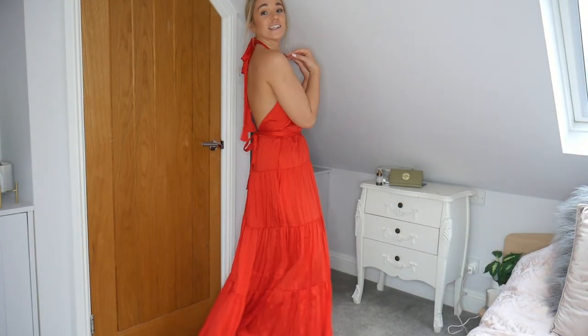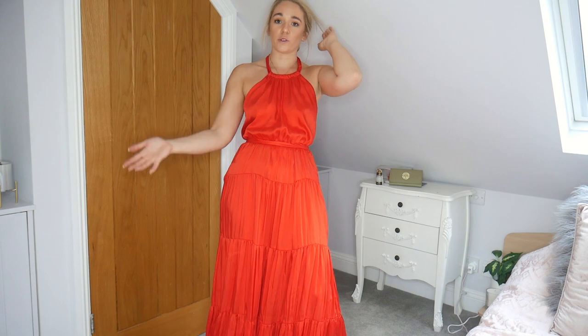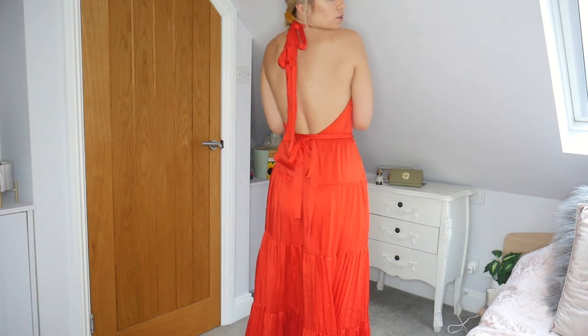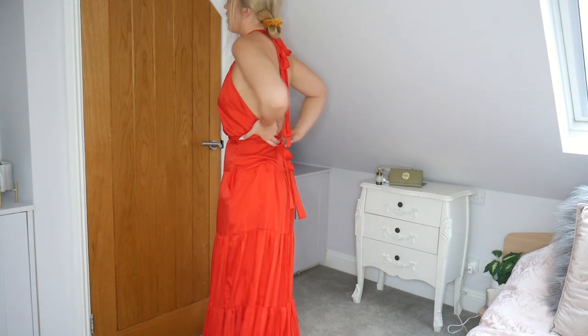How absolutely stunning is this dress? The colour is out of this world — so stand-out and beautiful — and the slinky material makes it look so expensive, like it does not look like a £40 dress. It's got pockets, which not many dresses have these days. I love the halter neck detail and the really nice open back. This is definitely a big contender for the next wedding, and if not it would make a really nice summer holiday dress.